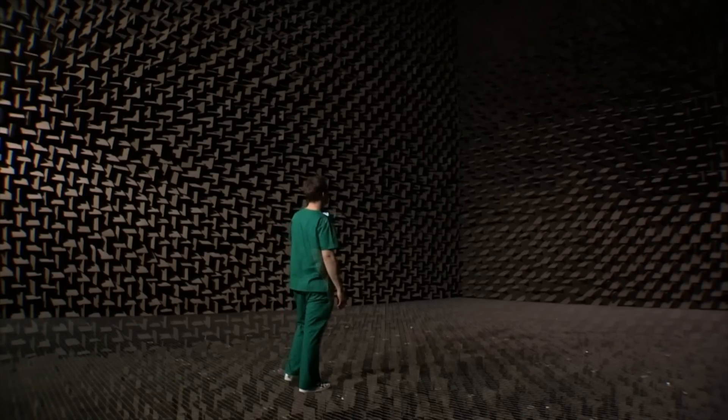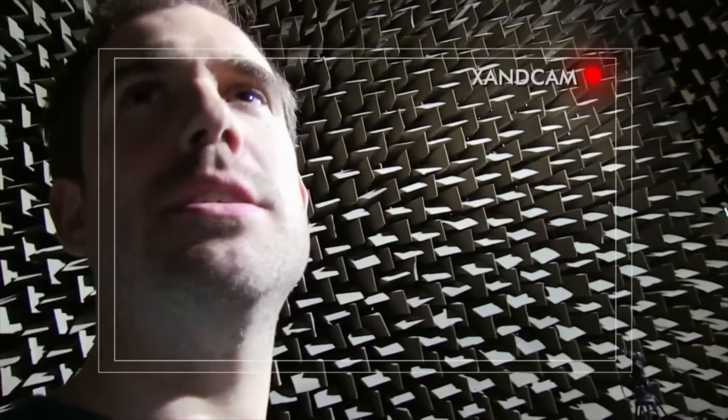Starved of sensory data, I'm developing spidey senses. I can hear my heart beating in my ears. I can still hear my voice, but it's not my normal voice. What happens if I shout? Hello! Nothing. It's really, really weird. It's like I'm shouting into a huge valley and nothing comes back. Everything I say disappears immediately.